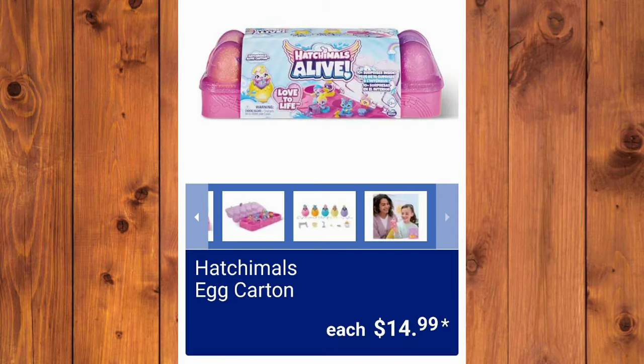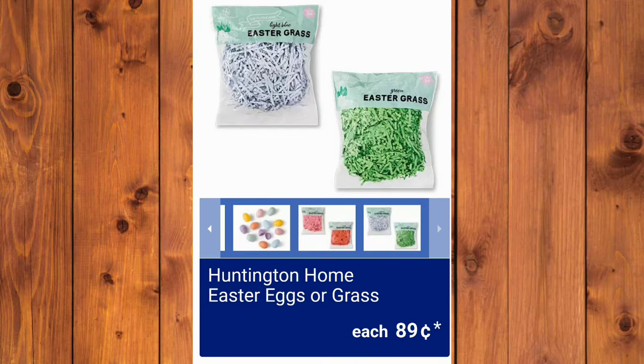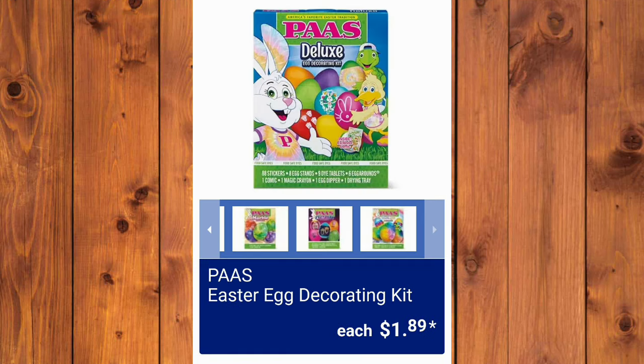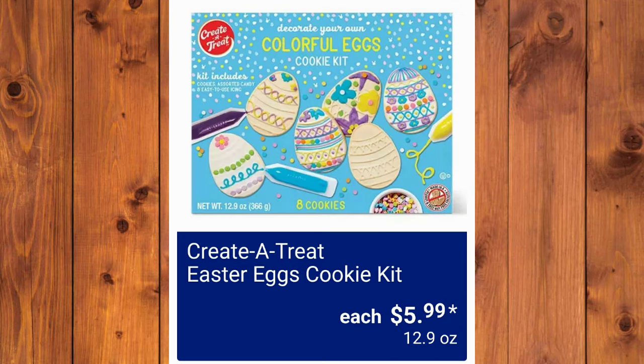Now the Hatchimals Egg Cartons — these are going to be popular as well — $14.99. Huntington Home Character Rope Easter Baskets are $4.99. Huntington Home Easter Baskets or the Eggs, $0.99 each. Disney Adorables Squishalots, $8.99. The Good Old Traditional Egg Decorating Kit for $1.89. Egg Craft Kit, Egg-Mazing, $12.99. And last but not least, the Create-A-Treat Easter Eggs Cookie Kit, $5.99.